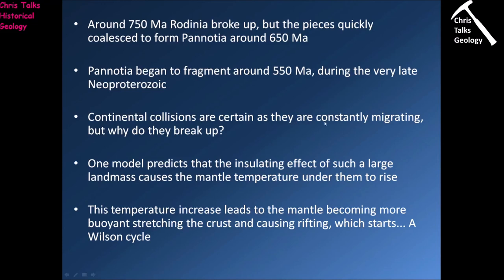Continental collisions are certain as the continents are constantly migrating, but we have to ask: why do these supercontinents break up once they form? The preferred model predicts that the supercontinent itself will have an insulating effect on the mantle underneath it — this big area of continental crust acts essentially like a giant duvet, trapping heat in the mantle beneath it. The mantle underneath naturally gets hotter, wants to rise, and as it does so it causes the crust above it to stretch. You can only stretch the crust so far before it breaks and faults, leading to rifting — and once we have rifting, Wilson Cycles begin, breaking up the supercontinent and sending the pieces of continental crust off in their own individual directions.